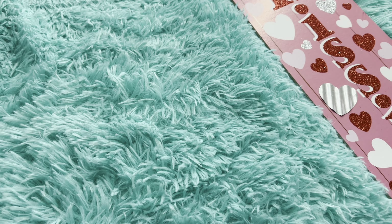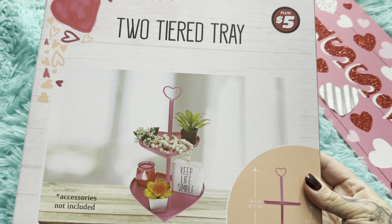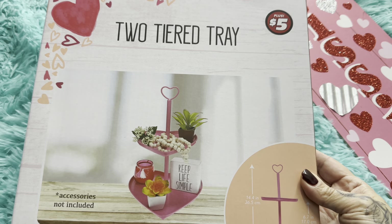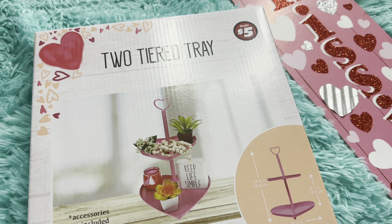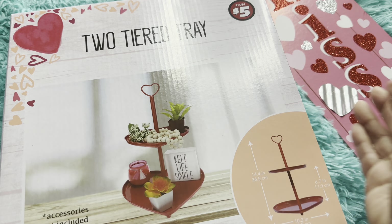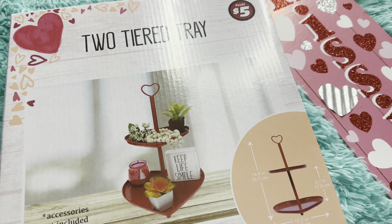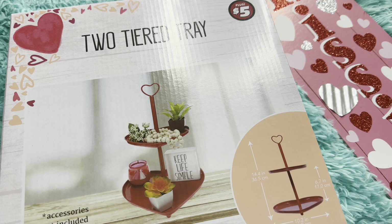I also picked up the two-tier tray, and this was from the plus section. This one is the pink one. They had them in three colors — they had pink, red, and white. I grabbed the red one too. I was undecided, like should I get the pink or should I get the red, so I said you know what, I'm gonna get both the pink and the red.